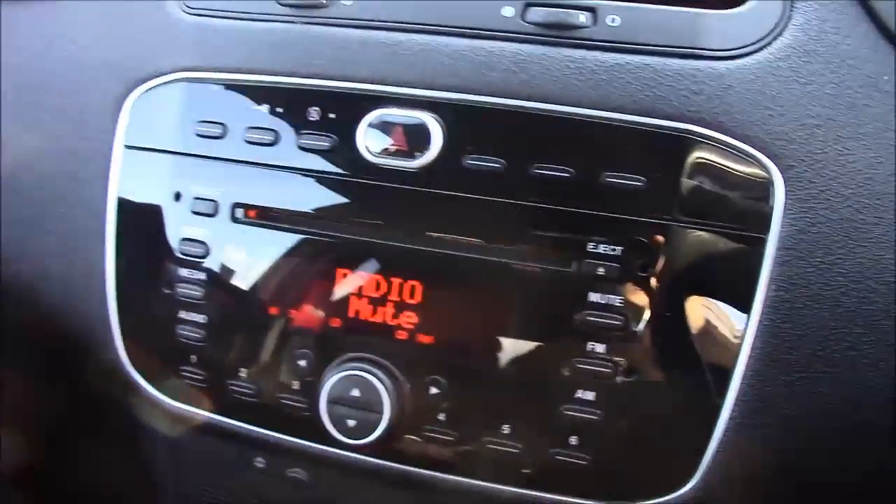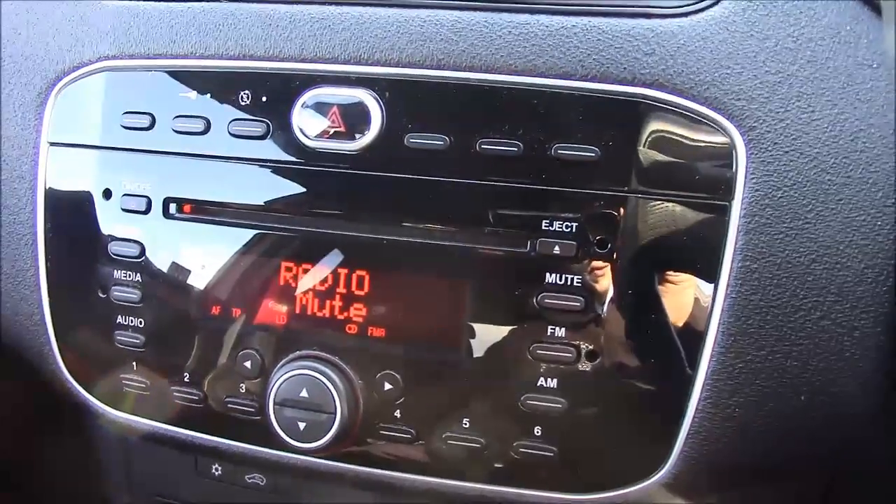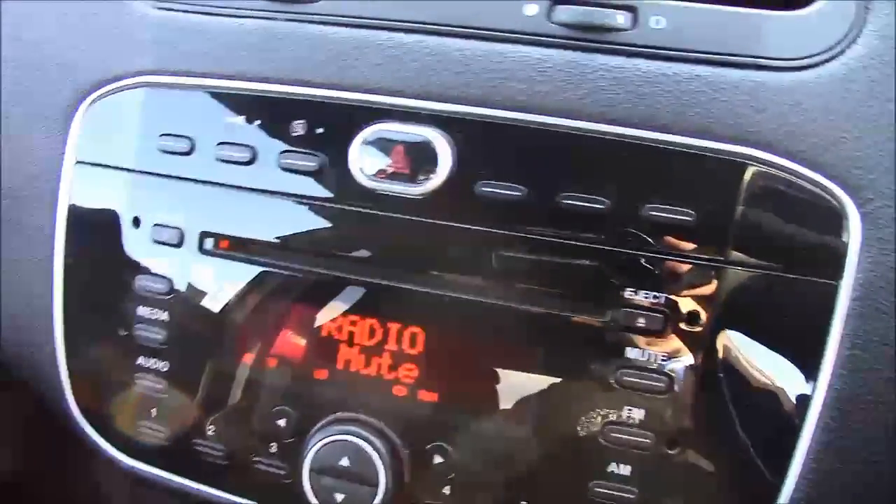Moving onto the centre console, this is your CD radio display, which comes with Bluetooth connectivity. This allows you to answer phone calls while safely on the move. Additionally, you can stream your media from your Bluetooth-compatible devices straight to the car without the need for any wires.